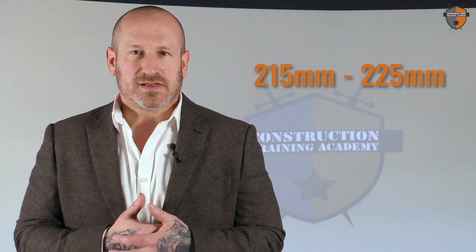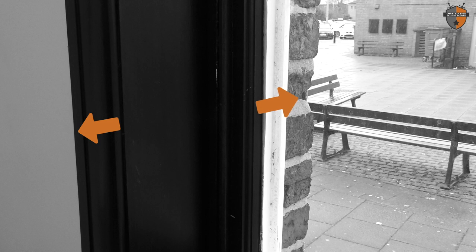Everything I'm going to share with you in this video is only relevant to solid wall housing stock. There are a couple of ways to help you identify whether a property is solid wall. Number one, you need to measure the reveals — you can do this at doorways or window openings. You're looking for a measurement of around 215 to 225 millimeters, which is the distance from the building's facade to the internal wall. That's a good indicator that this is a solid wall property.